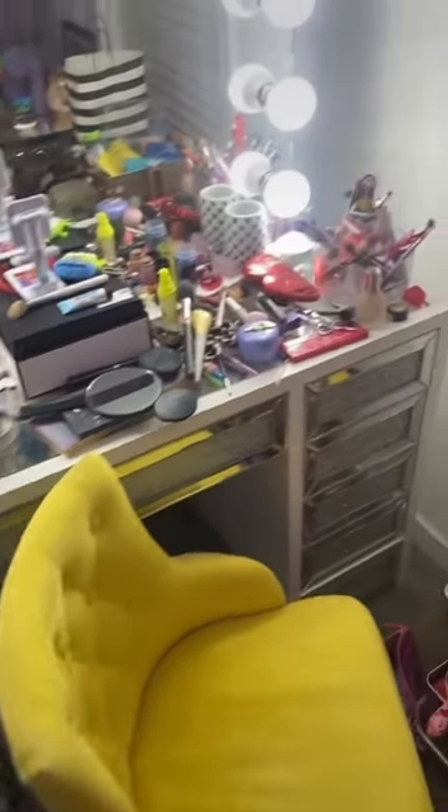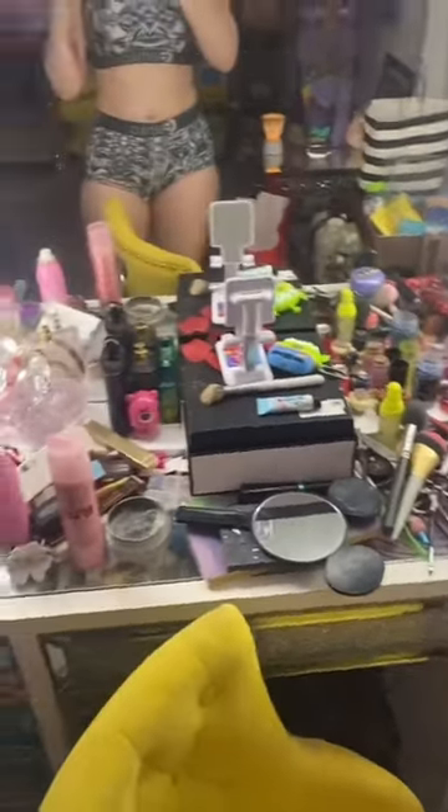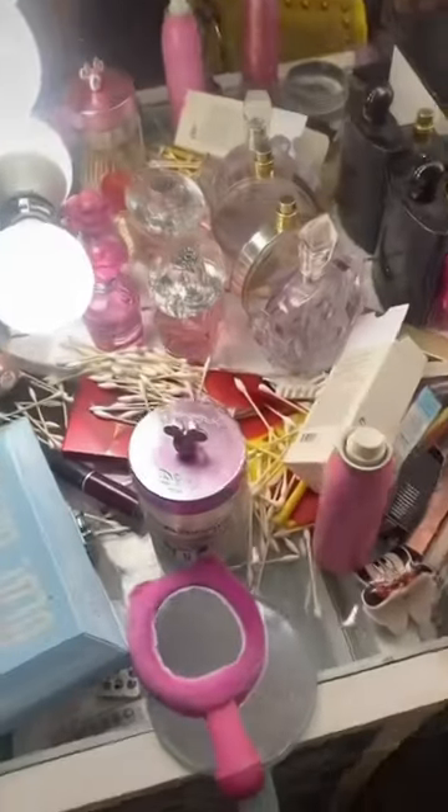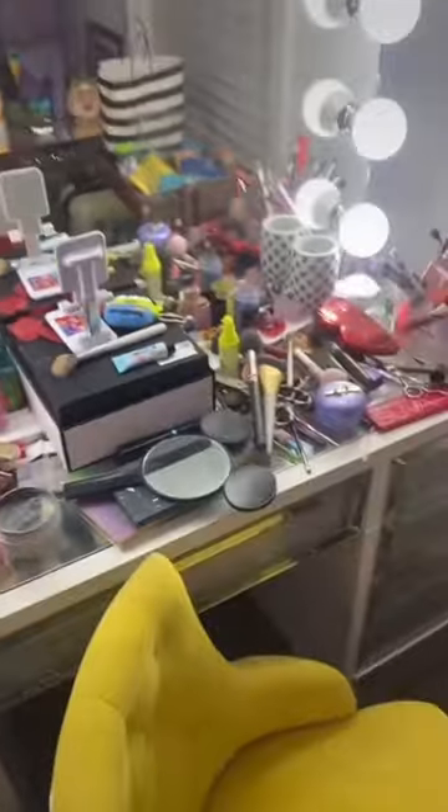Okay guys, so this is what my makeup vanity looks like after one day of doing makeup. I said I did all of this today — I accidentally spilt my q-tips and have stuff all over the desk.